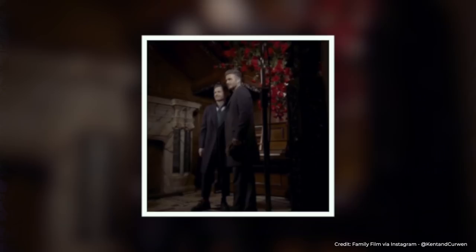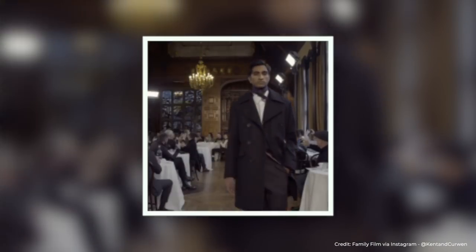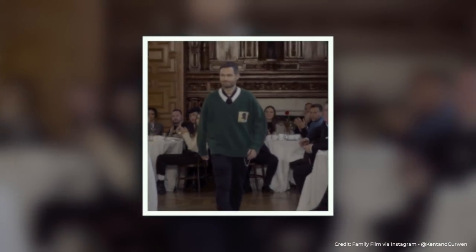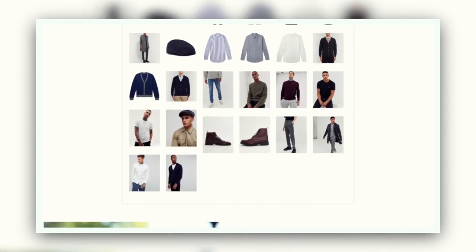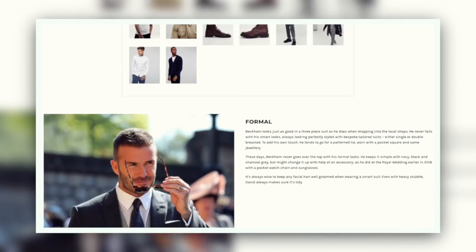Actually, in the Kent and Curwen show, they had a collaboration with Peaky Blinders, and this look really does reflect that. If you're looking for any of David Beckham's casual wear all the way up to formal, you can head to manforhimself.com — there is a button right up there. We've got all the looks and where to buy them.